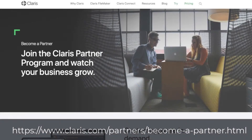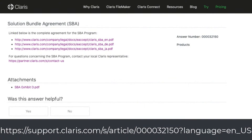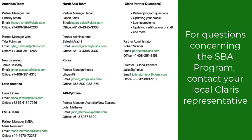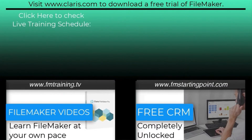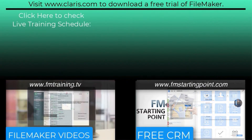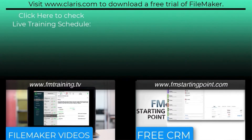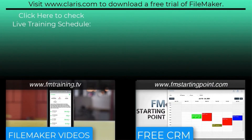If you're interested in checking out the Claris partner program, I'll put a link here so you can visit that, and there is additional information on the SBA program. If you want to reach out and talk to the managers at Claris about the SBA, I'll put their contact information right here on screen as well. Thanks for your time, and I'll see you next time.